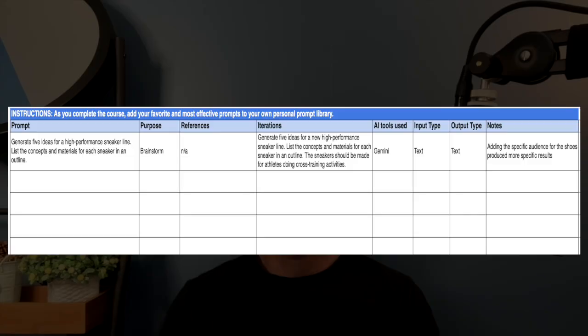Before looking at module one, here is one really useful tip that Google gives in the course: create your own prompt library. As you follow along, you can add new prompts to your library, update them, and save them for later use.